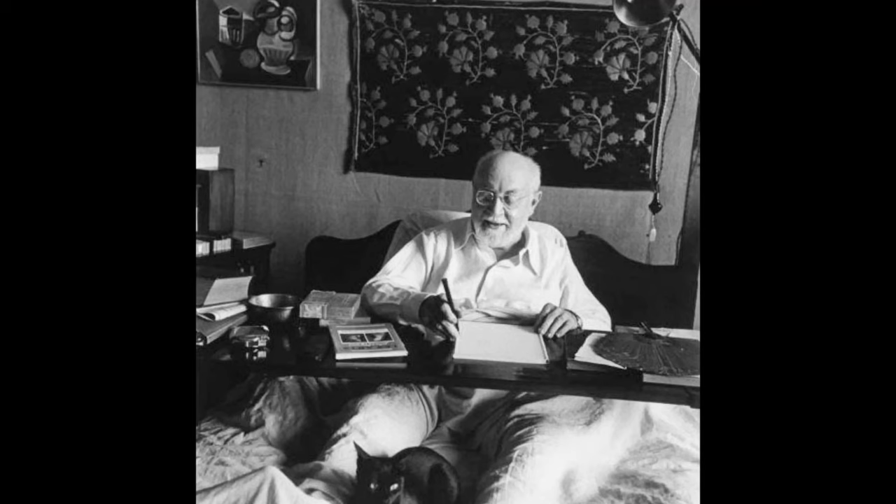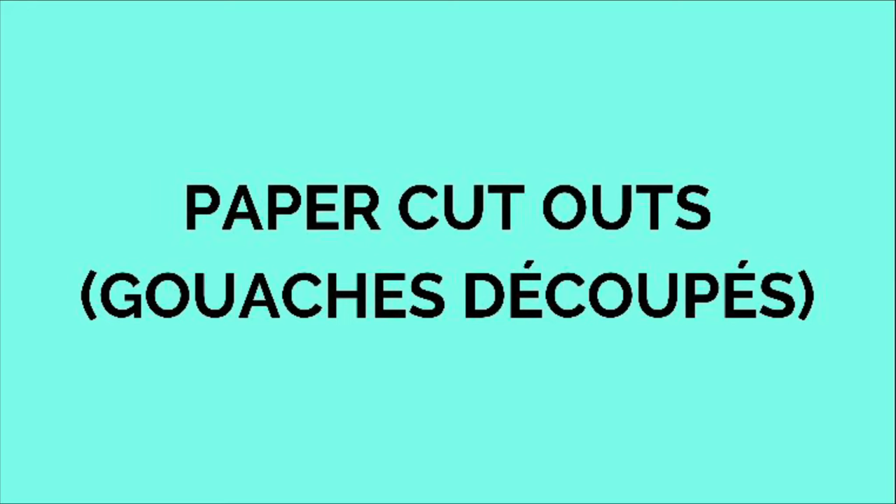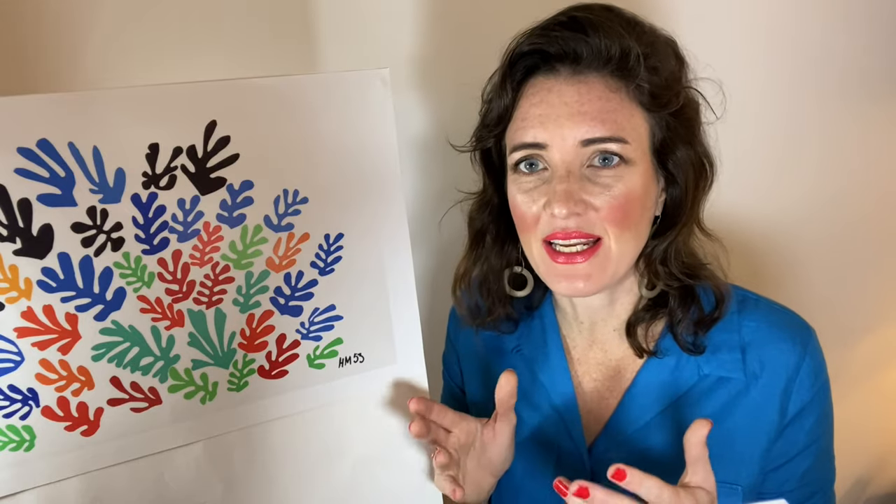He called it 'painting with scissors.' After his illness he was wheelchair bound and moved to this easier physical work of cutting out pieces of paper and making a composition. It was fresh and revolutionary. As he was infirm, he spent most of his time in his bedroom. Art and life intertwined — his studio and his bedroom became one. The physicality of making oil paintings was too much for him, so this was easier to manage. He mentioned that after he started making these, he felt freer than he'd ever felt before.